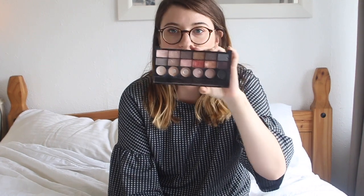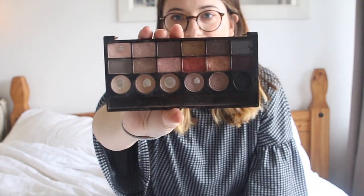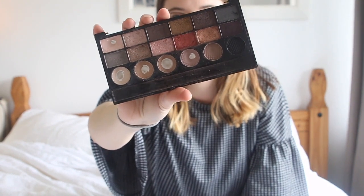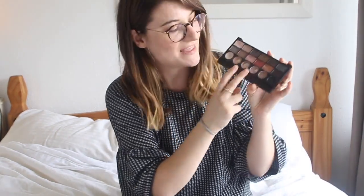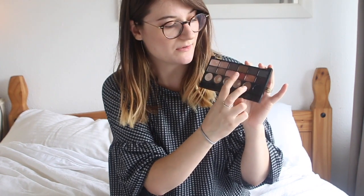Eyeshadow is something where if you find a good consistency for a good price, go with it. These Revolution palettes are incredible — you can get them in Superdrug. This one is called Run Boy Run and I love it because it's got really great all-year-round colors. The gold, bronzy, and berry bronze shades are the two I wear all the time right now because it's autumnal. If you want a quick video of me doing my everyday makeup, leave a comment below!